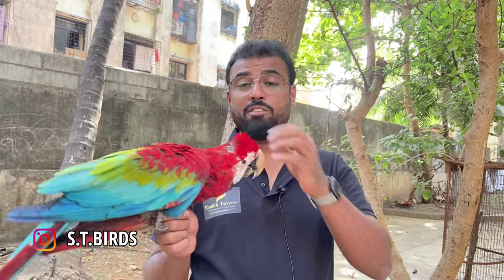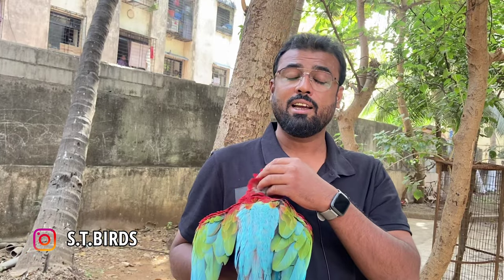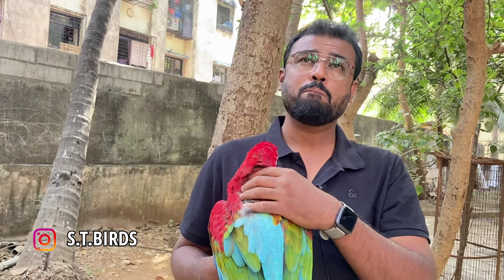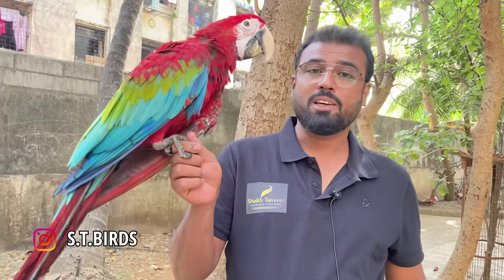If you want, this bird can be home delivered all over India. For additional charges, my handler will come to your house and deliver the bird and tell you all about it — all over India, including Chandigarh, Patiala. Thank you.